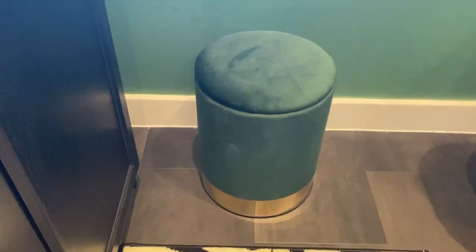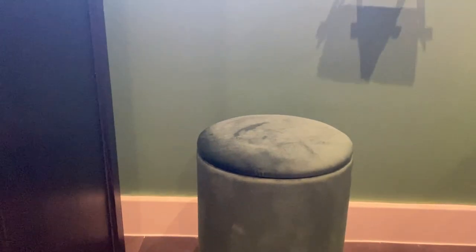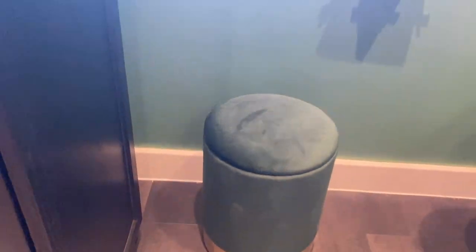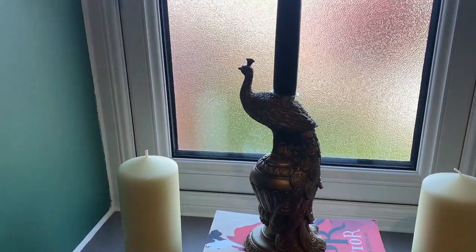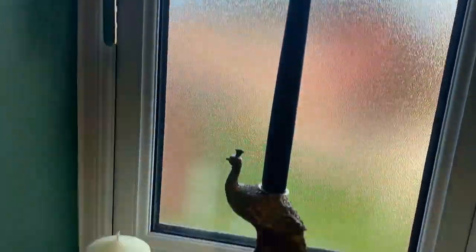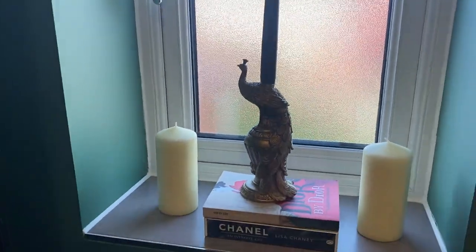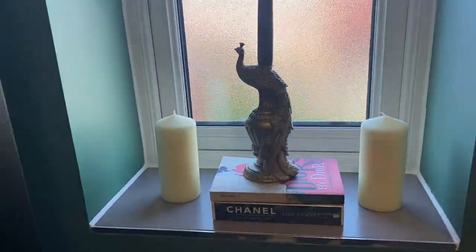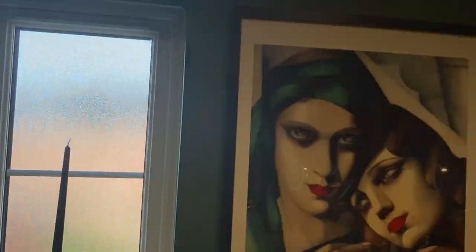I also got this super cute forest green stool with a little gold detail — I'll find the store and link it below. It's exactly the same shade as the wall. In the window section I have some books, some Chanel and decor books, two more candles, and this super cute golden peacock candle holder that I found at Sainsbury's Greece on sale — really affordable, and it matches the green very well.